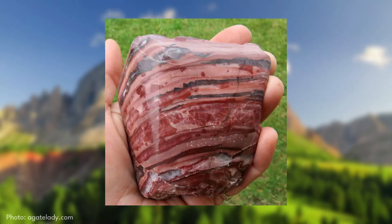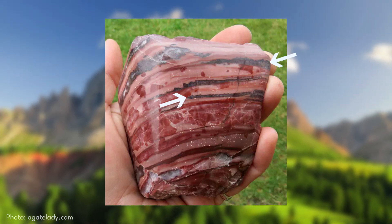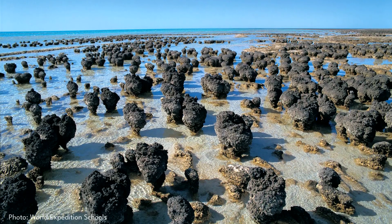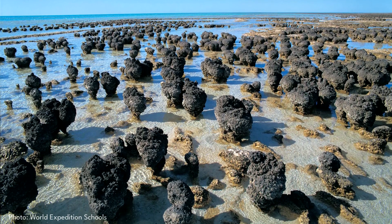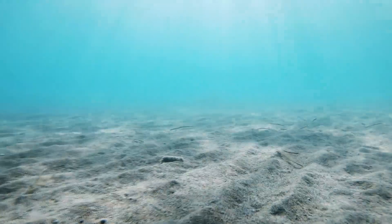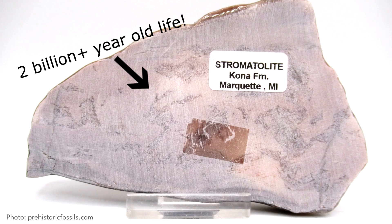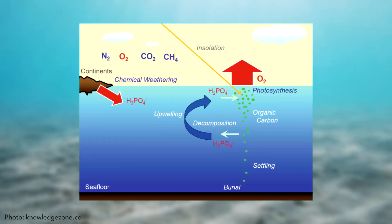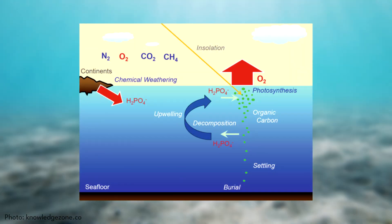Specifically in Kona dolomite, we observe stripy layers through the dark bands. These are actually a type of cyanobacteria algae called stromatolites, which would have died and settled in the many layers of Kona dolomite as it was compacting and forming. These fossilized banded algae layers represent some of the oldest life ever discovered in Michigan, and were responsible for adding significant amounts of oxygen to the hostile younger Earth atmosphere.